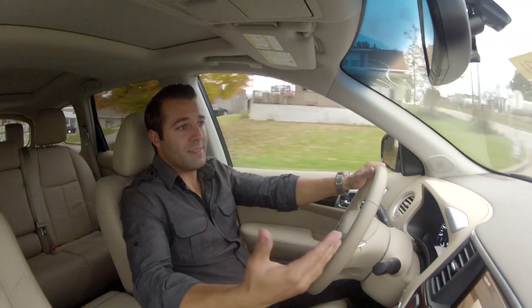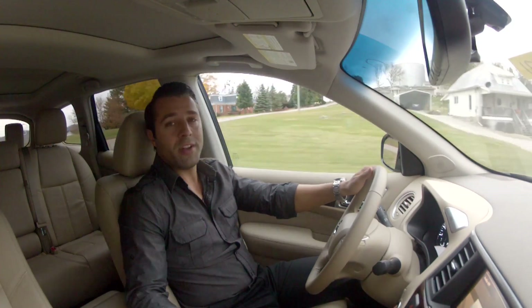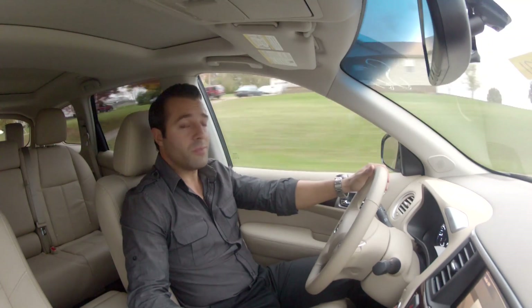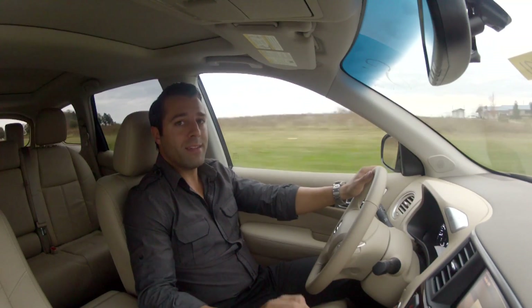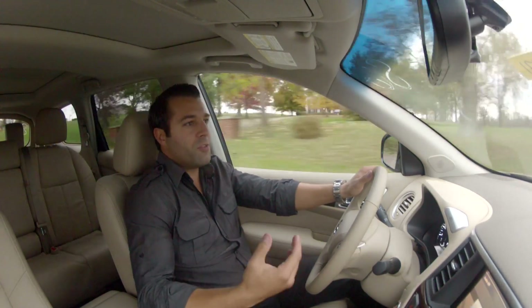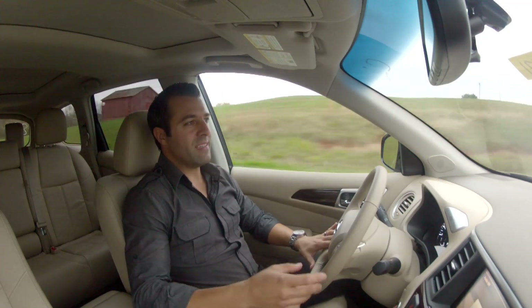Some features that have stayed the same: the Pathfinder is still a third-row vehicle with modular seating where you can adjust the up, down, in, and out features of the seats to accommodate whatever is convenient for you — whether you're carrying a bunch of stuff from shopping or taking seven people on a road trip. There's also DVD systems, backup cameras, a hands-free Bluetooth system on the steering wheel, and it always comes with triple-zone automatic temperature control so your driver, passenger, and backseat passengers can all set their own comfortable temperature.